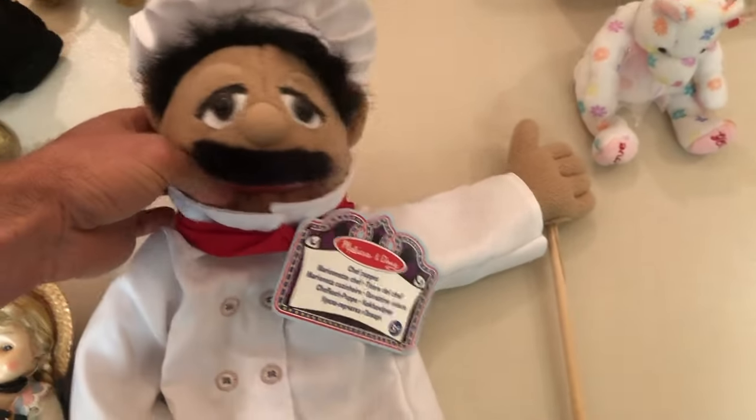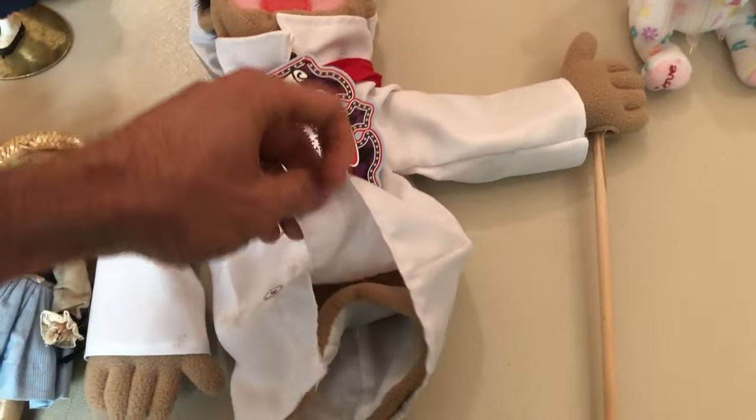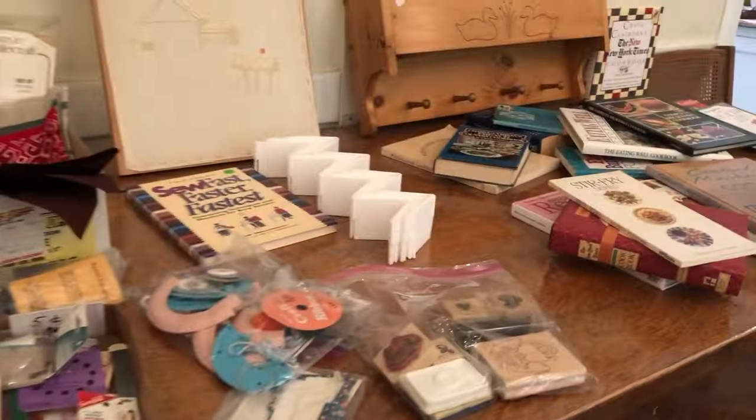Then I find this Chef Melissa and Doug hand puppet. Even brand new or used, it sells for about $20 to $25, a little more in some cases. It's been a while since I've given a puppet a colonoscopy, but I'm going for it — this guy needs it. You should see what kind of food he's been cooking.